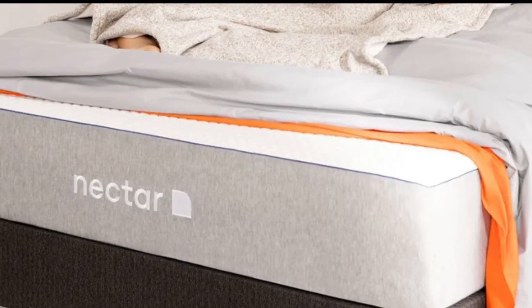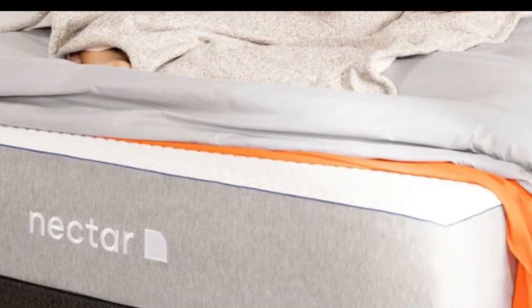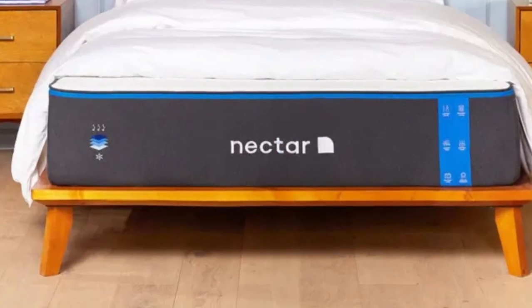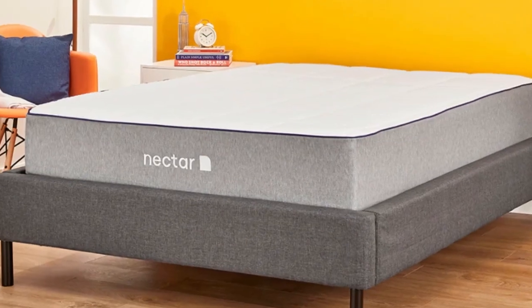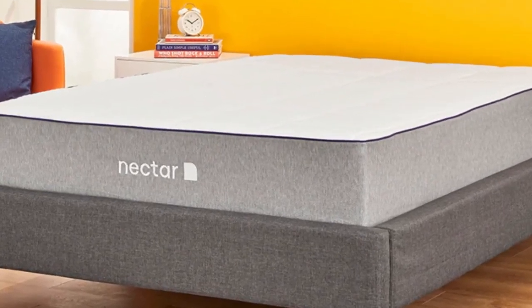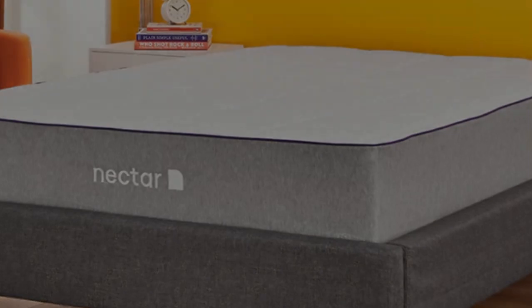The thick memory foam comfort layer contoured to our bodies and cradled our sensitive pressure point areas, but the bed's medium-firm, 6, feel and sturdy support layers kept us from sinking excessively or feeling too hugged. We believe the Nectar should feel comfortable for anyone who sleeps on their side and enjoys the cloud-like feel of sleeping in rather than sleeping on their mattress.